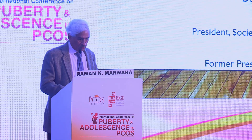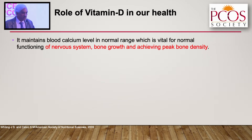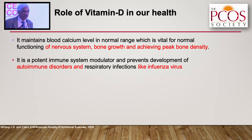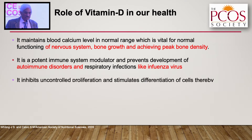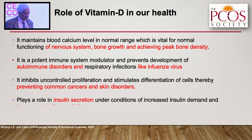To start with, you all know the role of vitamin D in calcium absorption, bone growth, and achieving peak bone density. But you also need to remember it is a very potent immune system modulator — good serum levels of vitamin D help prevent autoimmune disorders. It also inhibits uncontrolled proliferation and stimulates differentiation of cells, thereby preventing common cancers and skin disorders. It also helps in increasing secretion of insulin as well as increasing insulin sensitivity.